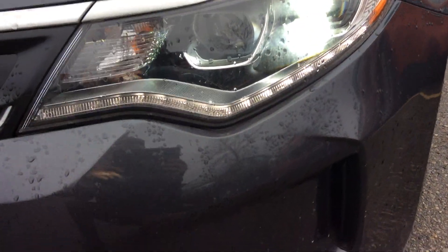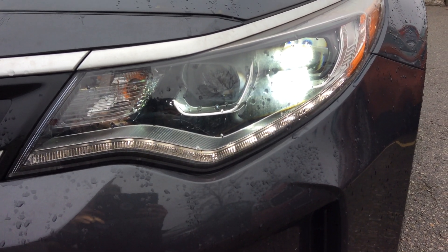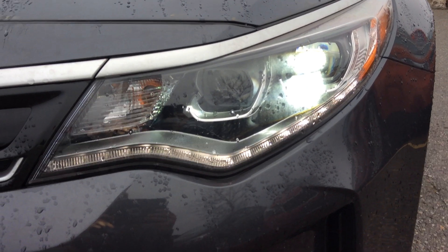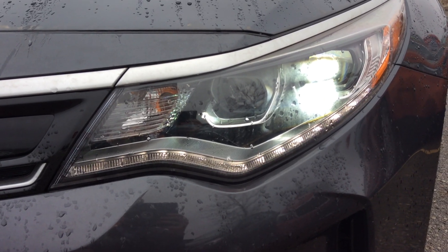Looking at the front of the vehicle, you do have your dual projection headlights. These are HID headlights — very, very bright — and they emit a white light instead of a traditional yellow light, as well as daytime running lights. Don't mind the flickering of those LED strips, that's just the camera. Down here you have a little air intake, and air will actually go in and help cool off the vehicle's brakes.